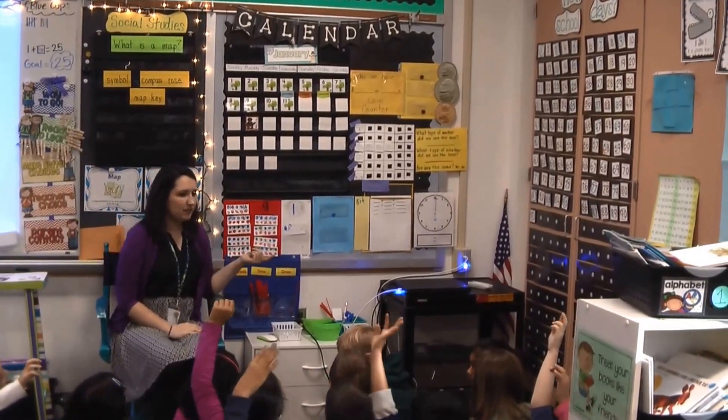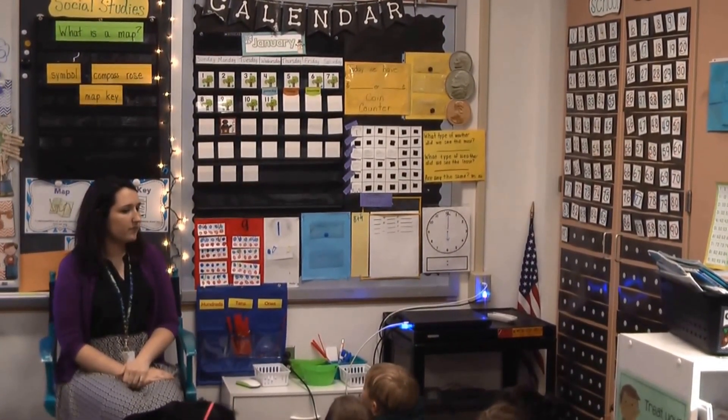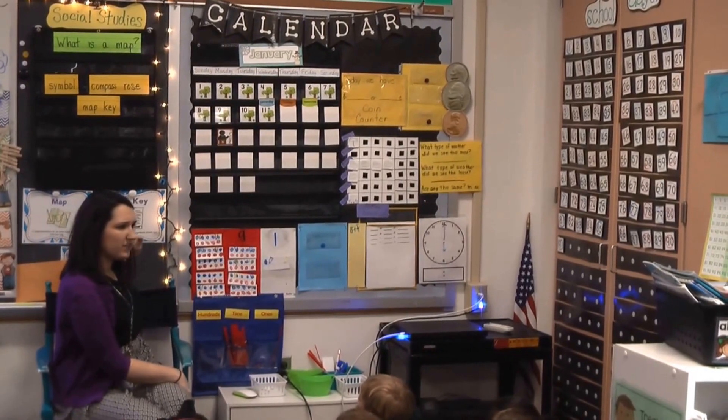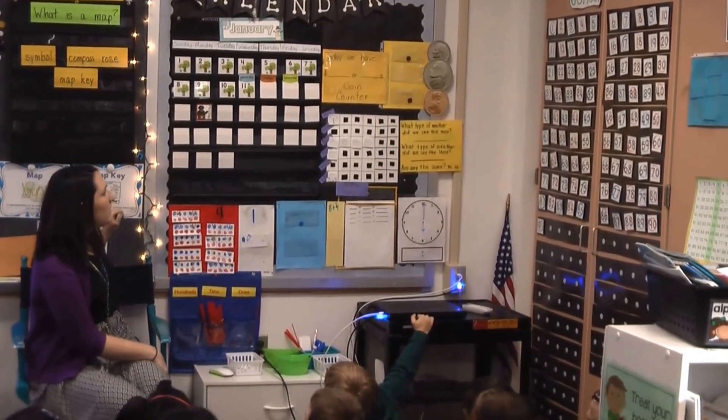Following the pattern — Kath, what do you think is going to be on today's calendar piece? The ball is going to be on the other side. Which side? This side. On the left? Anybody else have an idea? Noah? In front.